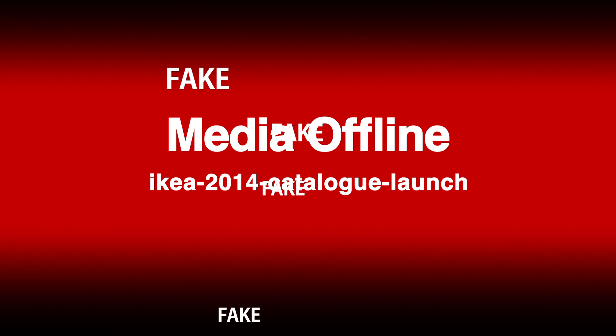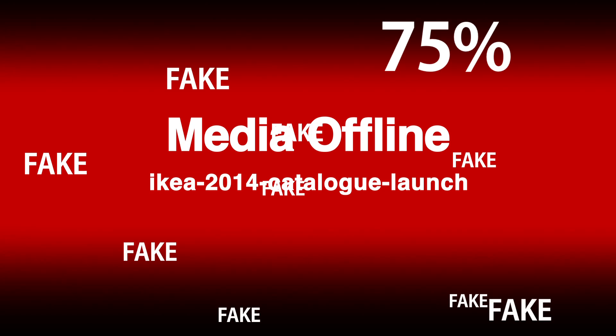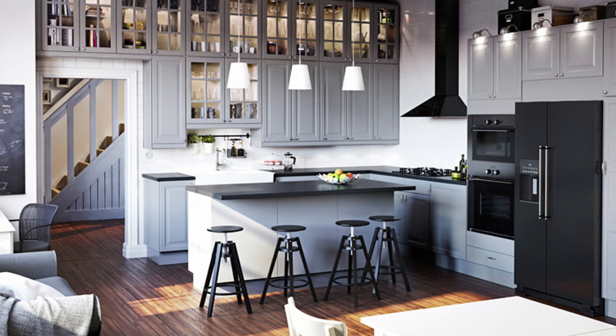You probably have the new IKEA catalog and you've perused it for your cheap apartment needs. I know I have. But did you know that 75% of that catalog is CG — not actually photographed furniture? Entire rooms in the catalog were created via CG, very high quality CG, rather than standard photography.